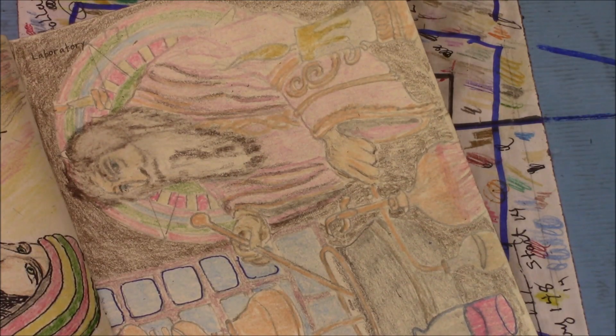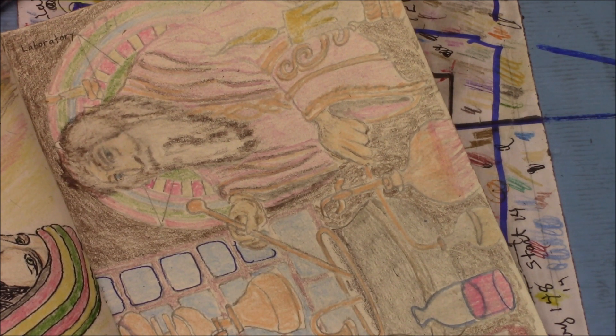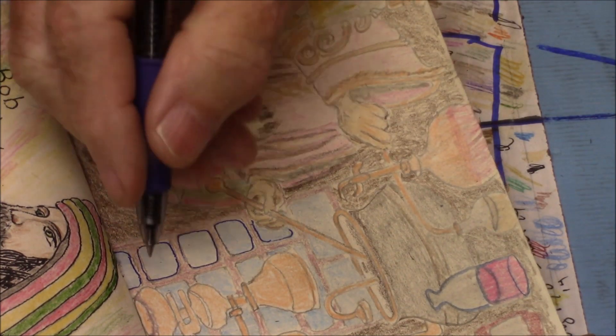I've got some of my colors down here. I'm outlining some things because it's kind of all blurred together now.